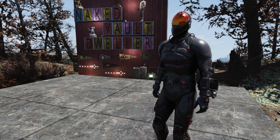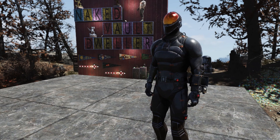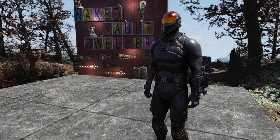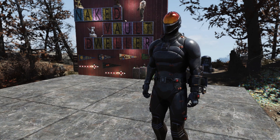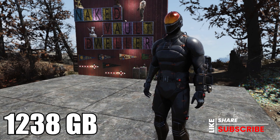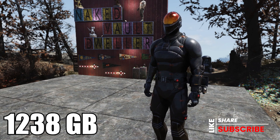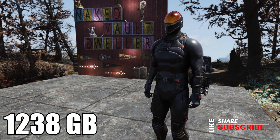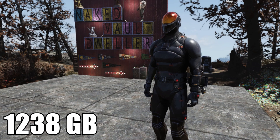I've been asked quite a bit about when the Chinese stealth armor is going to come back to Minerva's inventory — well, congratulations, it's actually coming back this week. She's going to have the plan for the Chinese stealth armor for 3000, and the Chinese stealth helmet for 1238 gold bullion. Not only does it give a huge boost to stealth, but it also gives a huge boost to radiation resistance, so this is great armor all the way around.